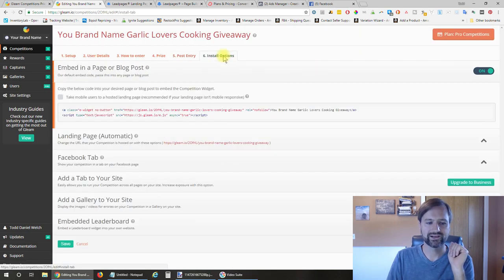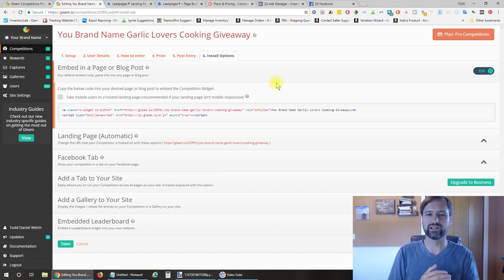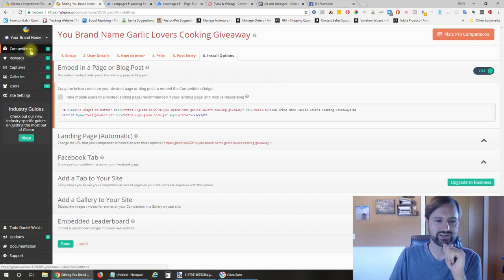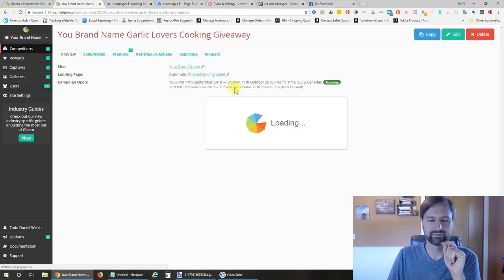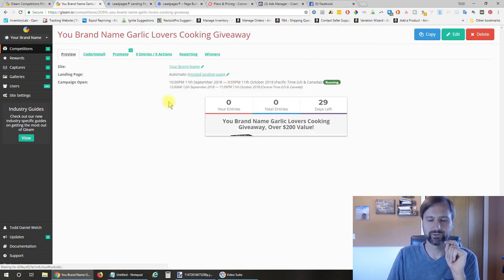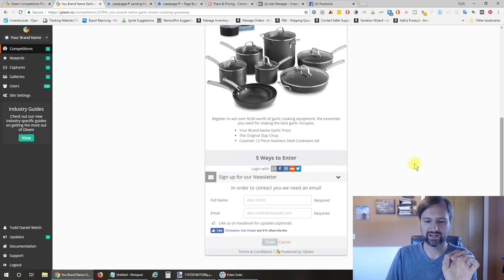Here are the install options—this is how you're going to install the giveaway into your lead page, which we're going to look at next. Here is the result of the widget it creates: 29 days left, the title, the image, the description, and the ways for people to enter.